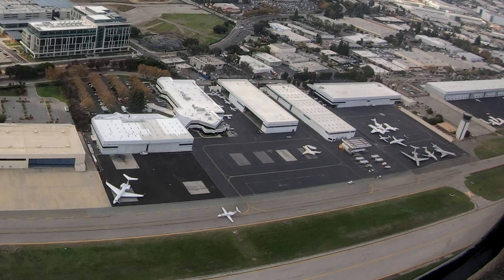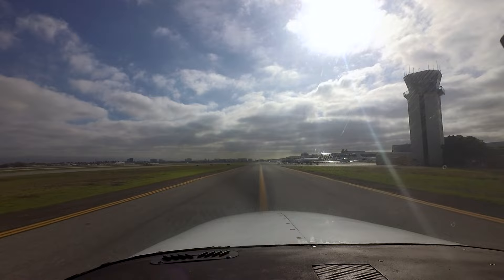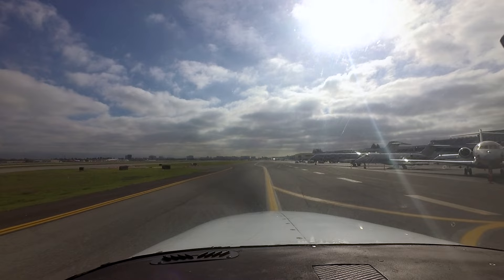Pilots, please note the taxiway system on the west side is complex. There are several parallel taxiways plus connectors that provide access into and out of transient parking. This definitely requires you as the pilot to completely understand your taxi instructions — including route, turns, and hold-short instructions — before you taxi, to help you avoid potentially dangerous mistakes.